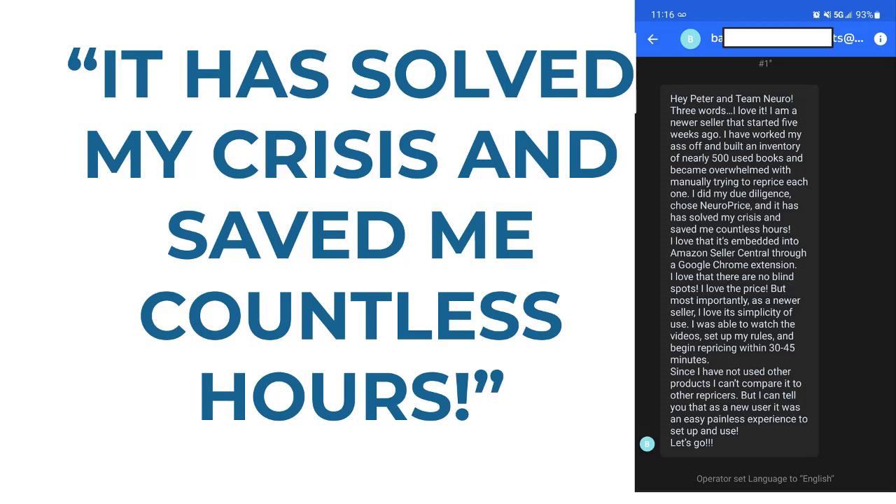This message landed in our support inbox. They said: 'Hey Peter and Team Neuro, three words — I love it. I'm a newer seller that started five weeks ago. I've worked my blank off and built an inventory of nearly 500 books. I did my due diligence, I chose NeuroPrice. It has solved my crisis and saved me countless hours. I love that it's embedded in Amazon Seller Central, I love that it's a Chrome extension, I love that there are no blind spots, I love the price. But most importantly, as a newer seller, I love its simplicity of use.'